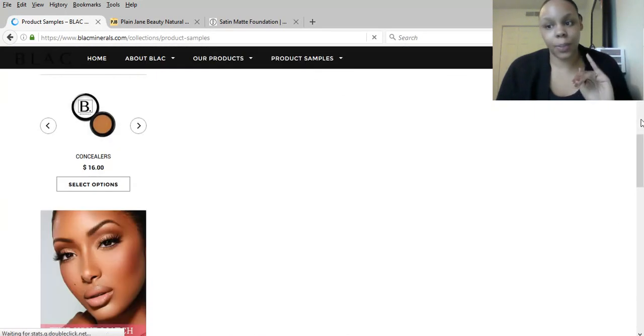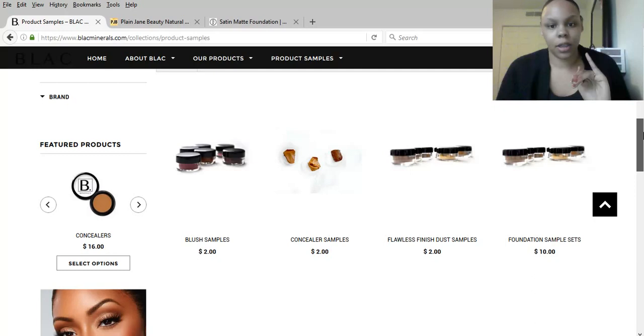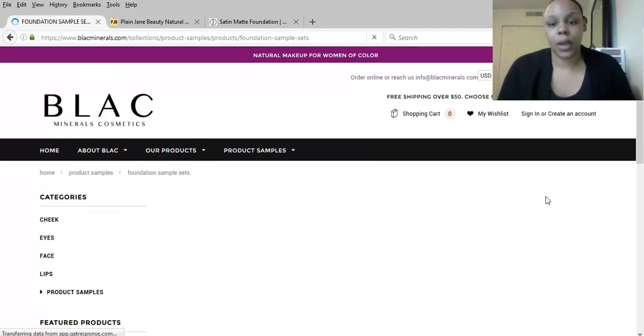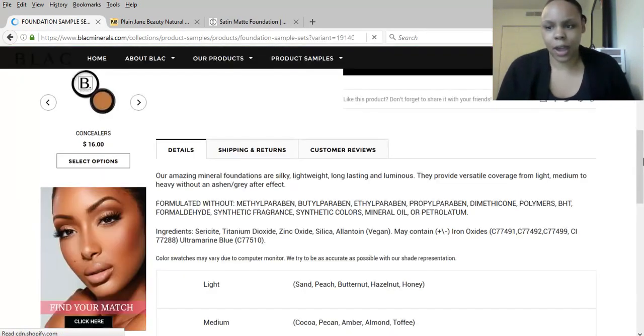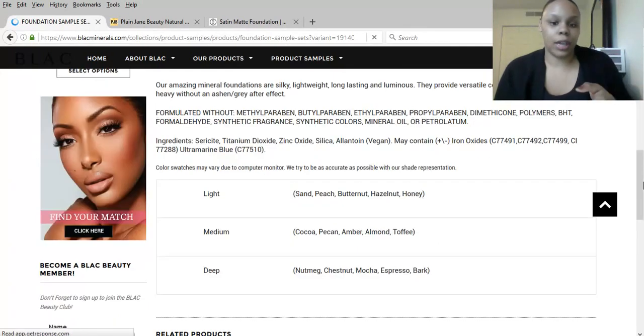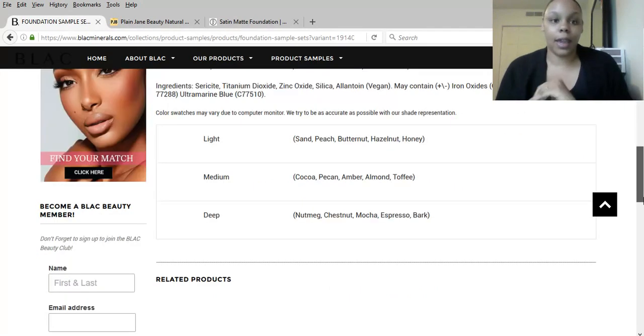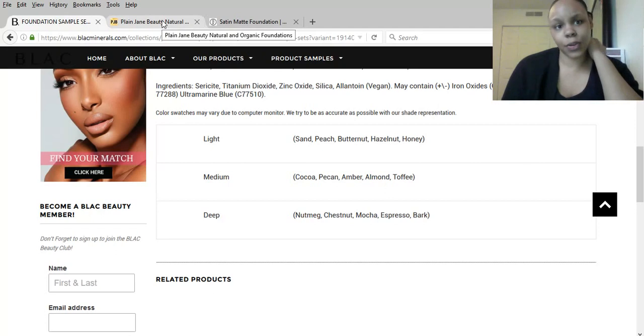They do have a wide range of other products on here you may want to try out as well. Let's go to the foundation sample set which is $10 — I think that's great because they give you five shades to try to figure out which group you're in. Light goes from Sand to Honey, medium goes from Cocoa to Toffee, and I chose the medium and actually did find my shade. Deep goes from Nutmeg to Bark. You pick one and get all five shades, and hopefully you find your match. Now let's move on to Plain Jane Beauty.